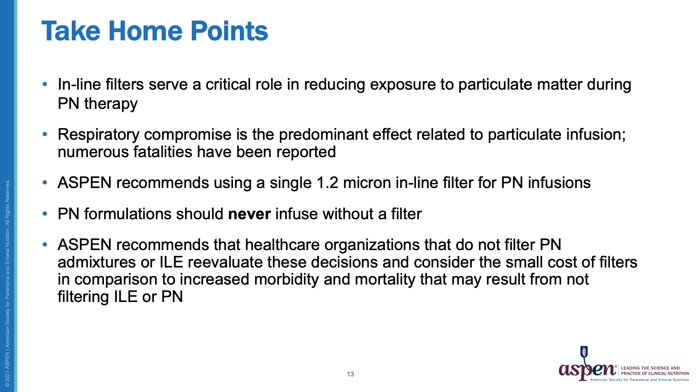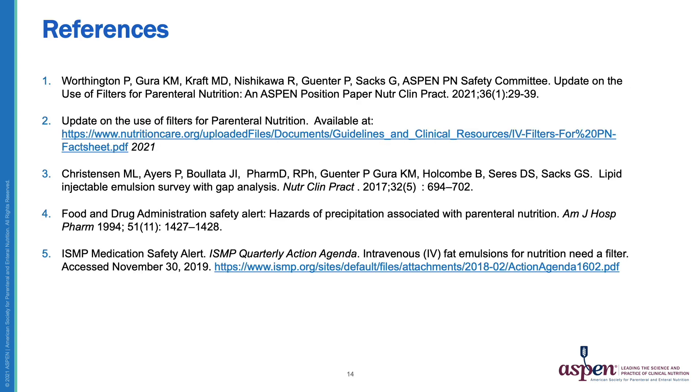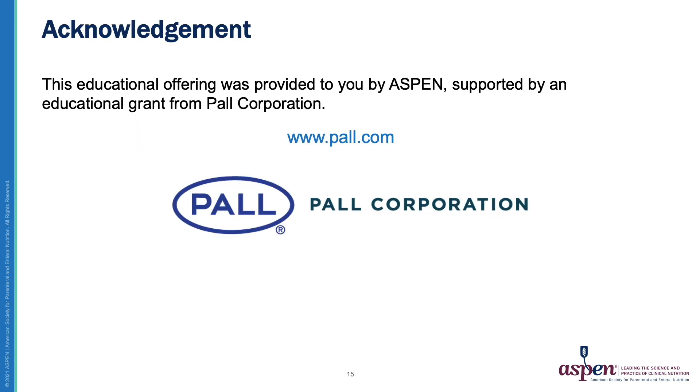Now let's review some take-home points. Inline filters serve a critical role in enhancing patient safety by reducing exposure to particulate matter during PN therapy. Respiratory compromise is the predominant effect related to particulate infusion and numerous fatalities have been reported. Aspen recommends using a single 1.2 micron inline filter for PN infusions, and PN formulations should never infuse without a filter. Aspen recommends that healthcare organizations that do not filter PN admixtures or ILE re-evaluate these decisions and consider the small cost of filters in comparison to the increased mortality and morbidity that may result. Thank you for your attention. This educational offering was provided by Aspen and supported by an educational grant from the Paul Corporation.